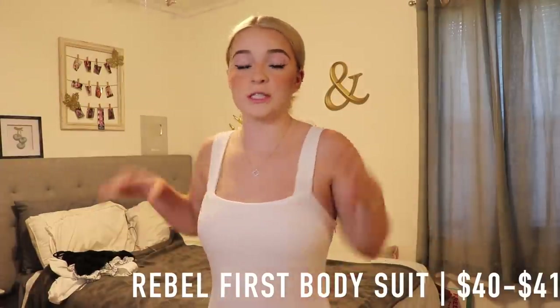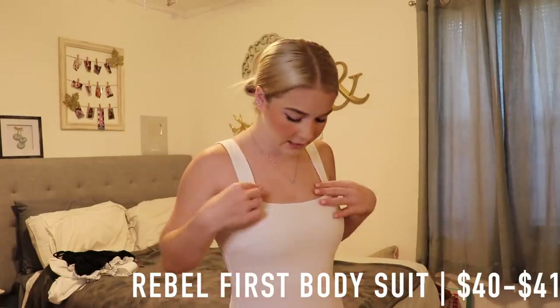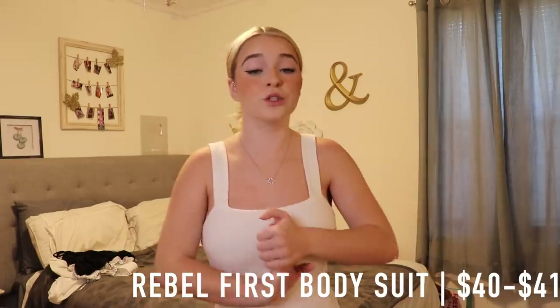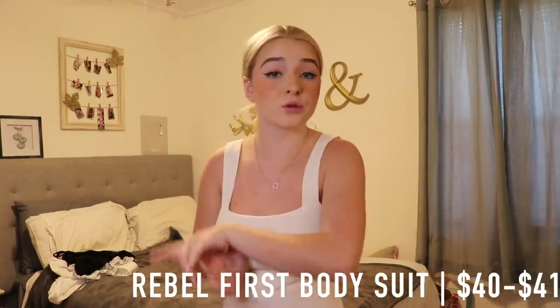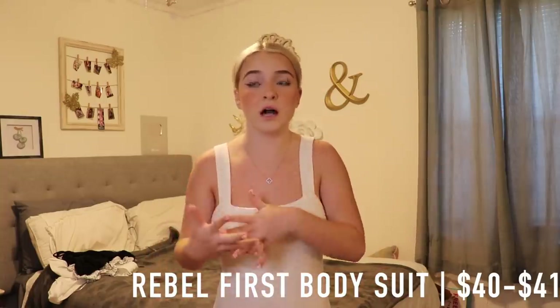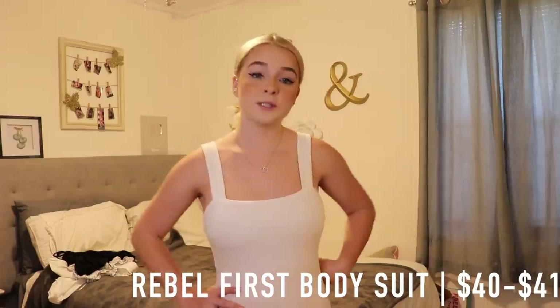The next top that I have is this bodysuit, and I actually got this bodysuit in white and black because I feel like it's just such a nice basic bodysuit that you can do so much with. You could put a jacket on, or just wear it with some shorts, jeans, or a skirt.